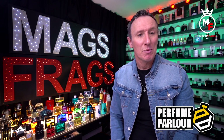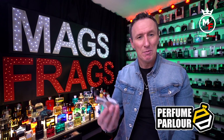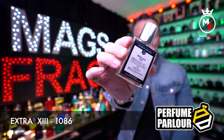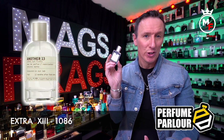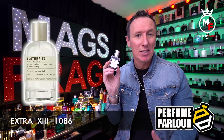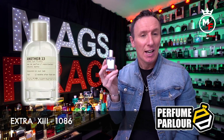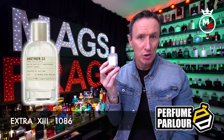The fifth one I want to talk about is another from the house of Le Labo. This is called Extra 13, perfume parlour code 1086, and this is a clone of Another 13, also from the house of Le Labo. The top notes are Amyl Salicylate and Iso E Super; in the mid we've got Ambergris and Musk; and the base notes are Pear, Ambrettolide and Musk Mallow.